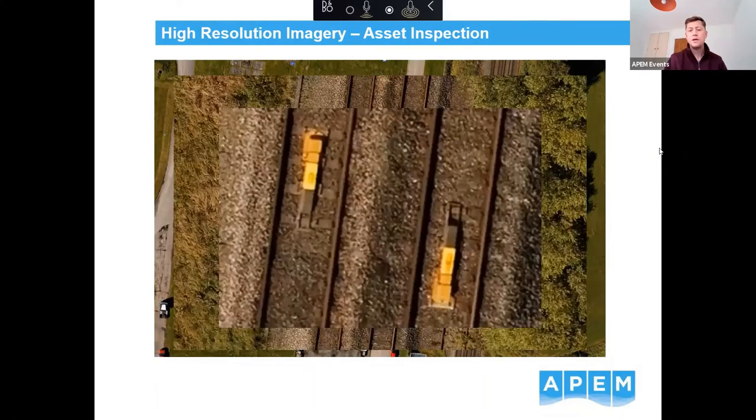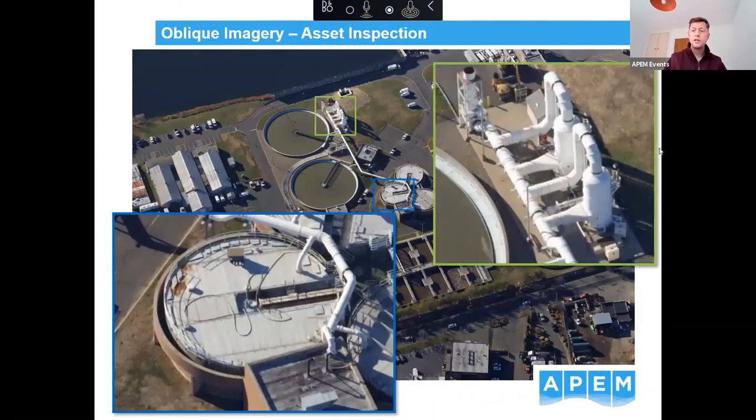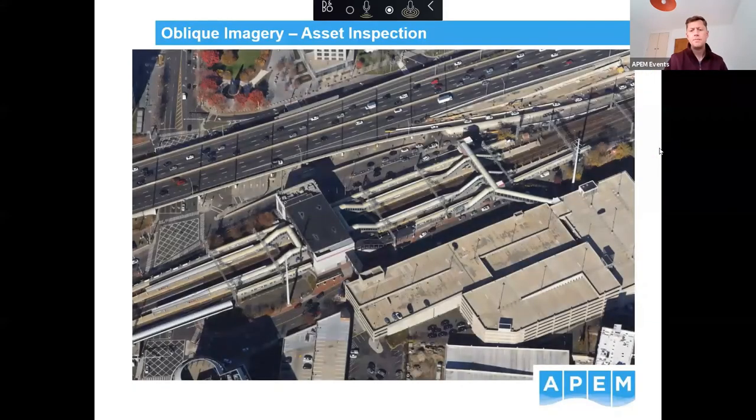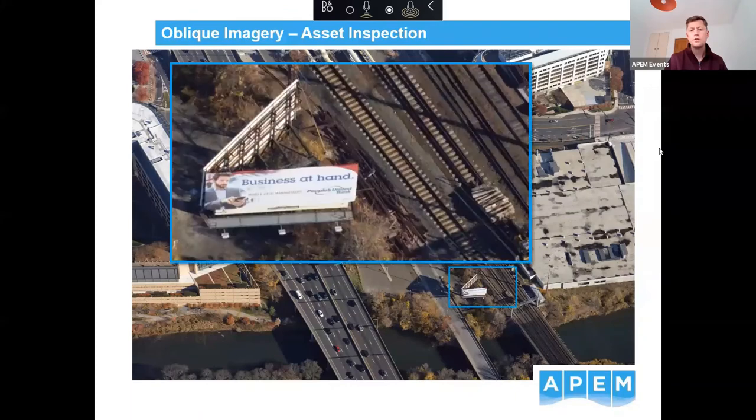High-resolution imagery for asset inspection is another application. It's not just vertical imagery — we have an array of cameras on our aircraft that capture data obliquely as well. That example is a gas processing station we surveyed. These images are around three-centimetre resolution, meaning every pixel represents three centimetres on the ground — the detail that a drone could achieve but over the scale that a manned aircraft can cover.